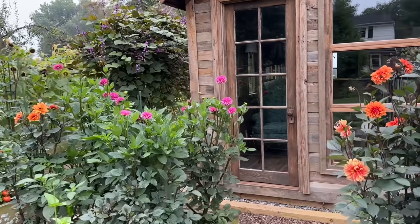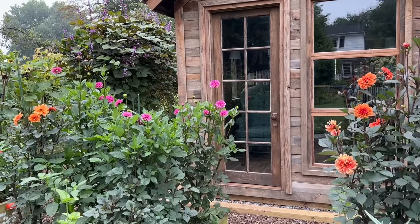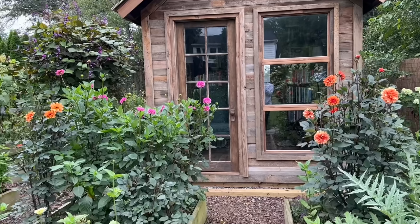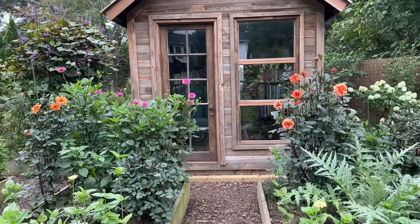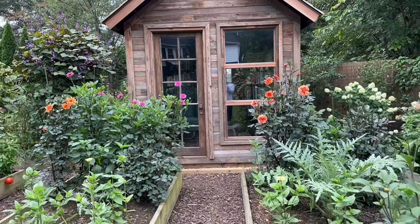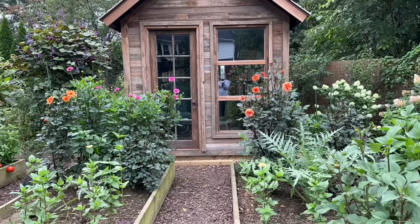Today is August 20th, so these should be in bloom at the end of October. We usually don't get a first frost until the end of October, and sometimes we don't get a first frost until late November. There have been some years when we've almost reached Thanksgiving without receiving that first frost. So there is a chance that I might not see these flowers bloom, but it's worth it.